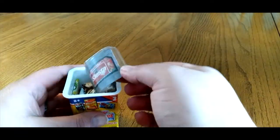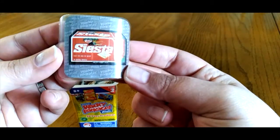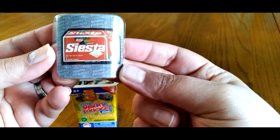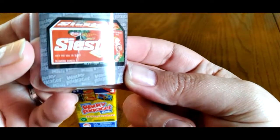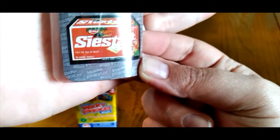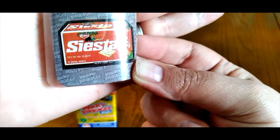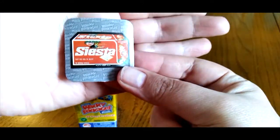Here's our sticker. It looks like Siesta Crackers — they put you to sleep. 15 boring ounces. So that's our sticker.